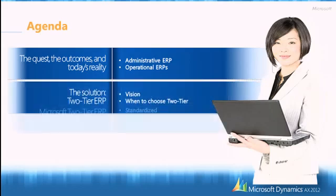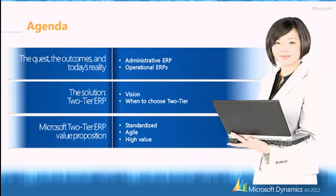I'm going to share with you what our findings are in the enterprise space and how ERP has been deployed to answer your needs. Then we're going to see how Microsoft brings a new vision about ERP deployment, when it's interesting to deploy a two-tier strategy, what our value proposition is, and what makes Microsoft Dynamics AX the best solution in a two-tier environment.